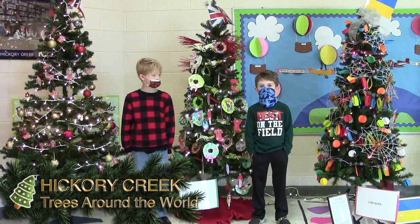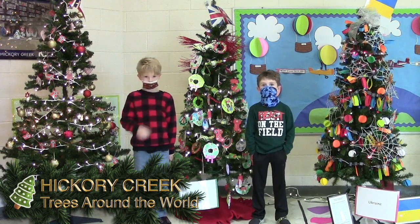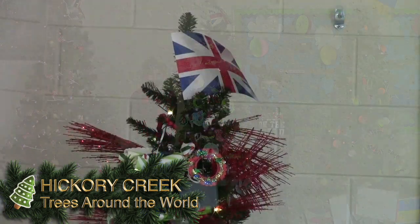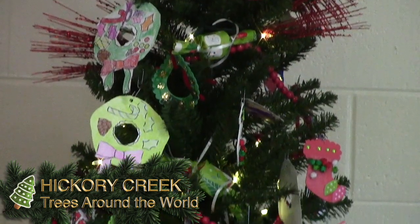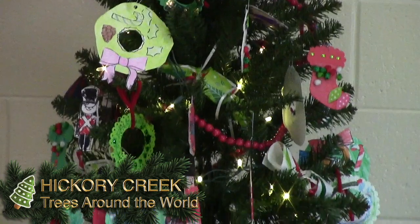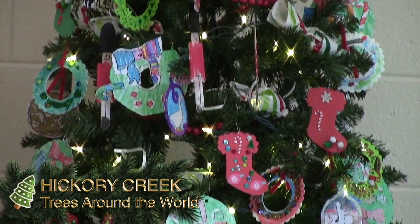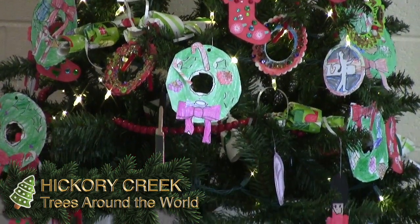In England, they say Happy Christmas and they call Santa Father Christmas. They make Christmas crackers and they open them, and there are jokes, candy, and food inside.